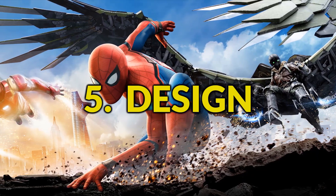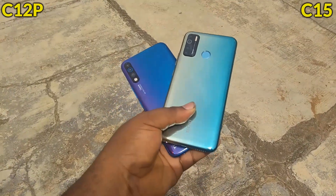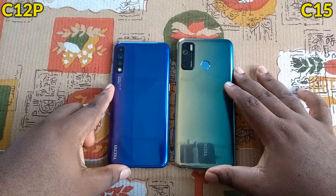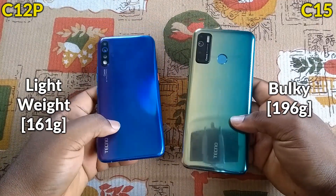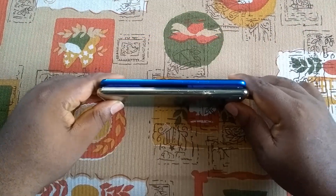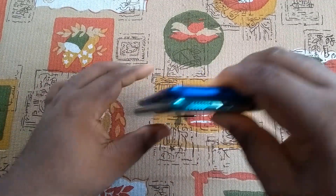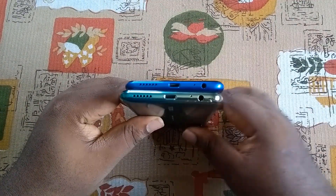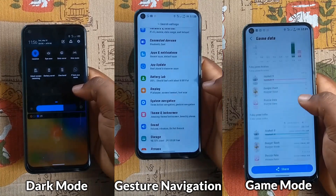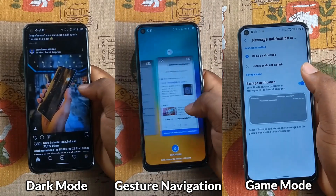Fifthly, the design. Tecno has been dishing out smartphones with elegant designs and gradient colors — I personally prefer the design and reflective color of the Camon 12 Pro. The bigger battery makes the Camon 15 bulkier to handle, whereas the Camon 12 Pro feels lightweight. With Android 10 and HiOS 6 on the Camon 15, you get to enjoy a system-wide dark mode, new gesture navigation, and cool new game mode functions. Check out my Camon 15 review video linked in the description for more details.